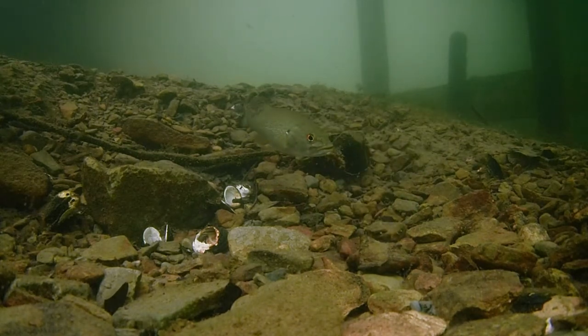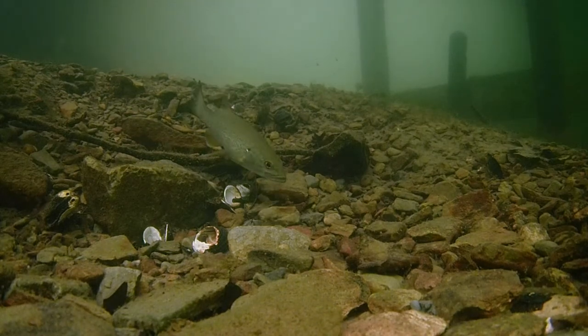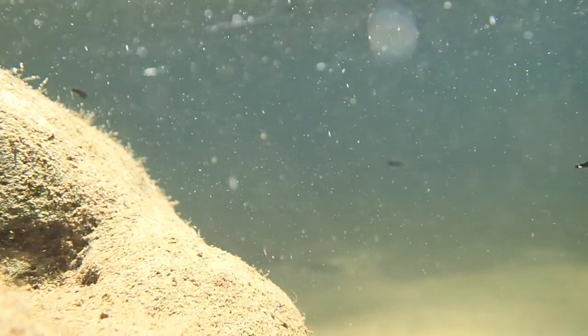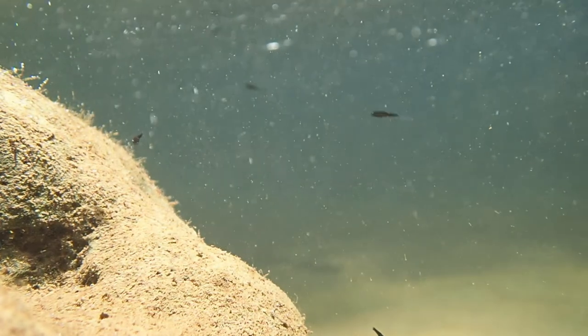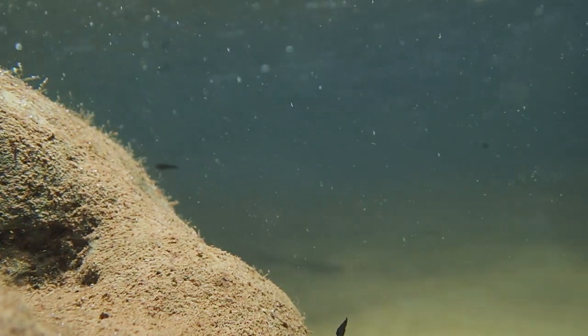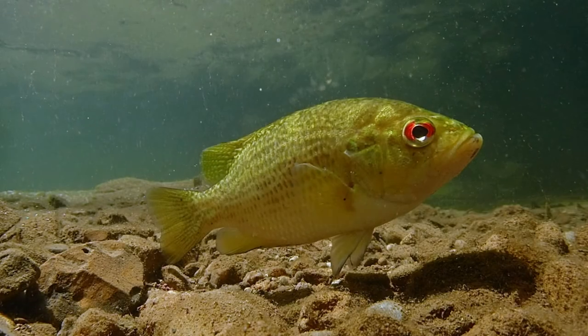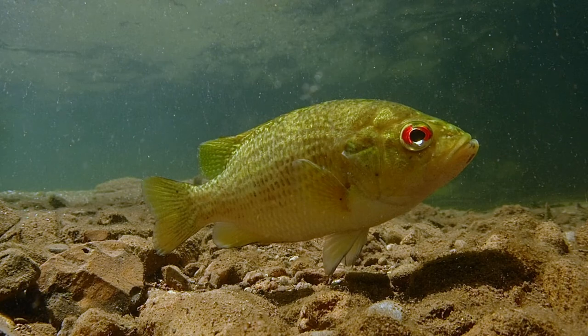It is unclear why this bluegill nest is not guarded, but the offspring are paying the price. It is a rough and harsh world for the young fish, but enough of them do survive to carry on the species and begin the cycle of spawning again. Stay tuned for more videos on underwater ecosystems.